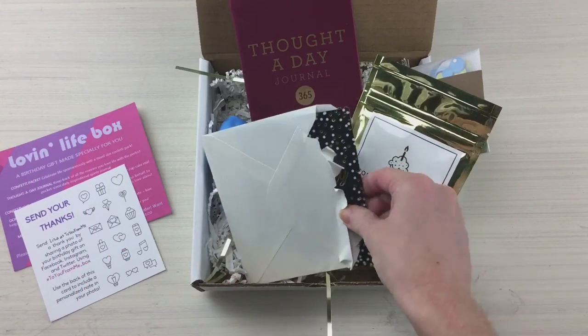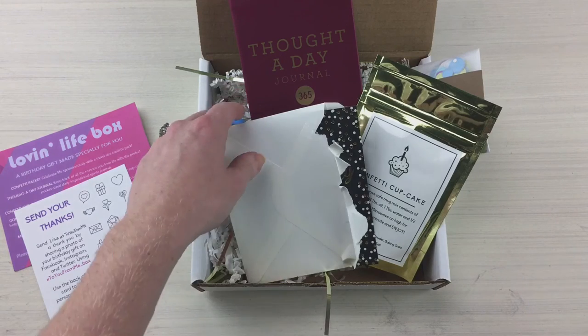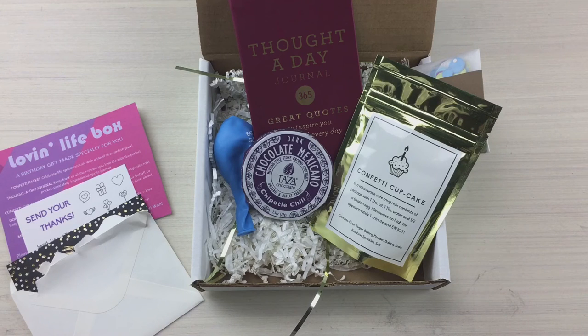So there you go — this is 'To You From Me.' One of the things I definitely want to mention is that in this subscription box they donate to the Birthday Party Project at least a dollar for every box that is gifted to someone else, which is so, so cool. I love to see these subscription boxes giving back and taking care of others. Thank you so much to 'To You From Me' for this birthday box — we look forward to more goodies coming your way soon! Bye, y'all!